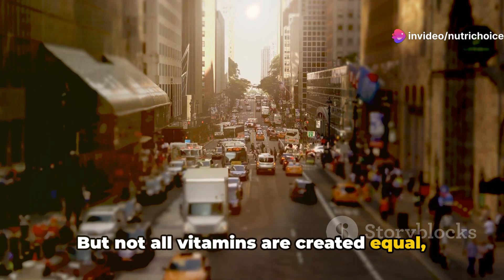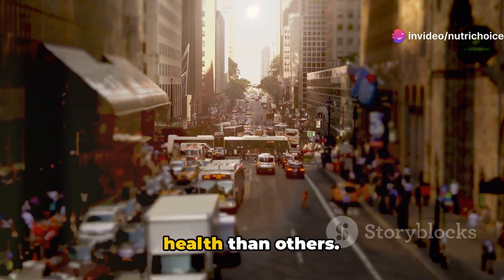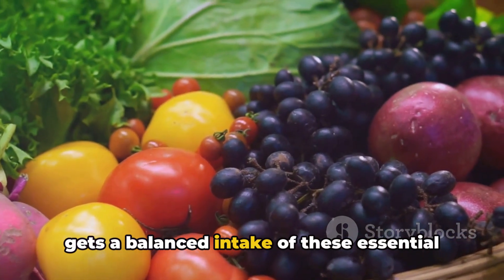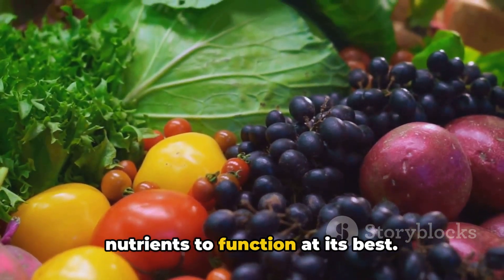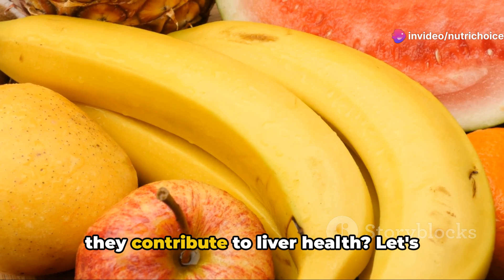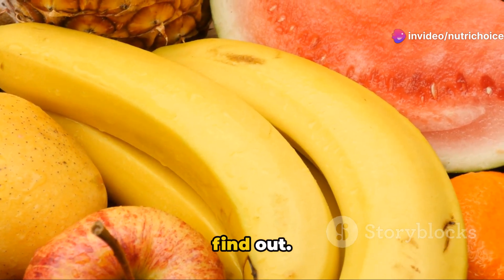But not all vitamins are created equal, and some are more important for liver health than others. It's crucial to ensure that your body gets a balanced intake of these essential nutrients to function at its best. So, what are these vitamins, and how do they contribute to liver health? Let's find out.